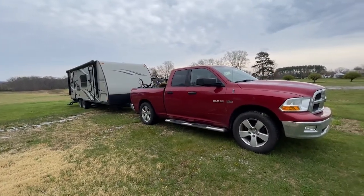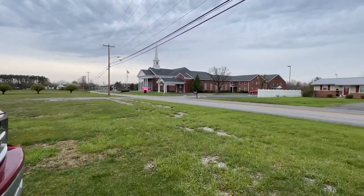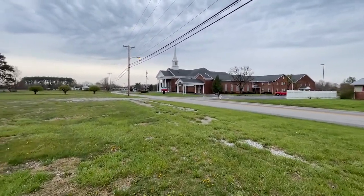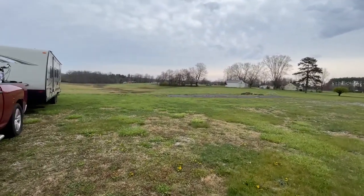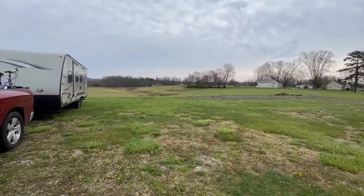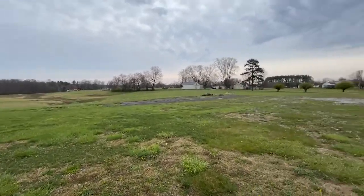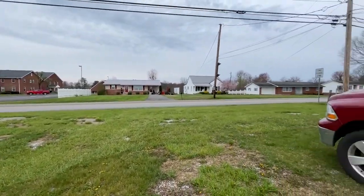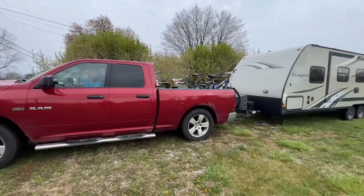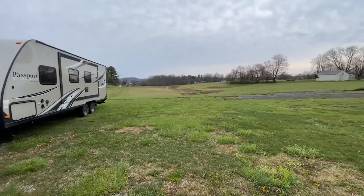We are staying at a Boondockers Welcome. The property is actually owned by this church right here, and they own this entire field and let us park here. It's a little loud because we are right next to a road, but we've been able to run our generator no problem. It's just been rainy.